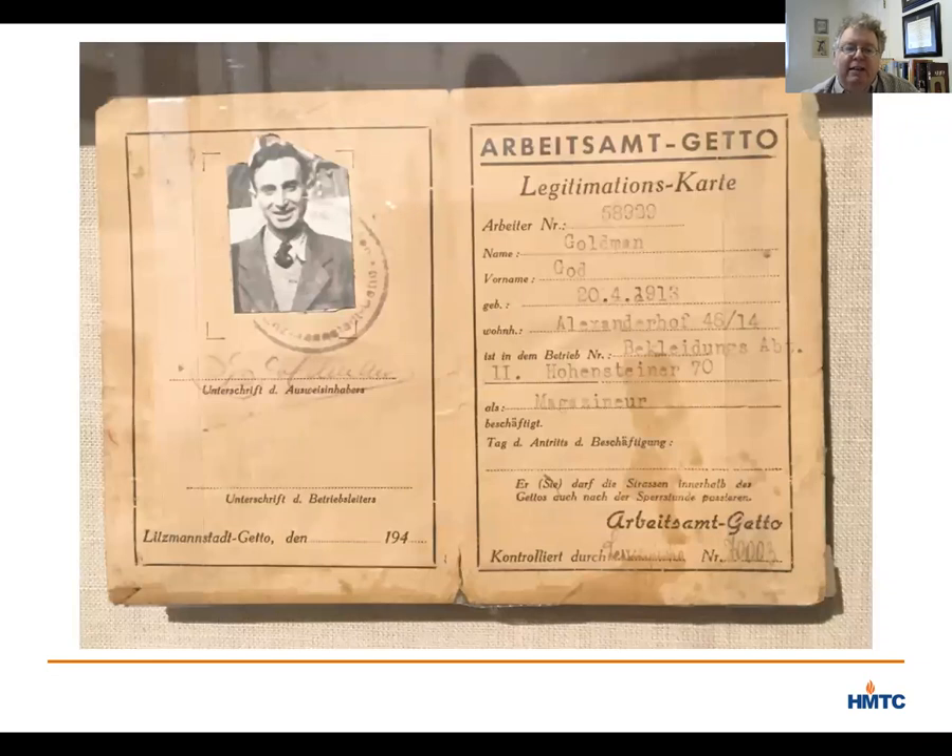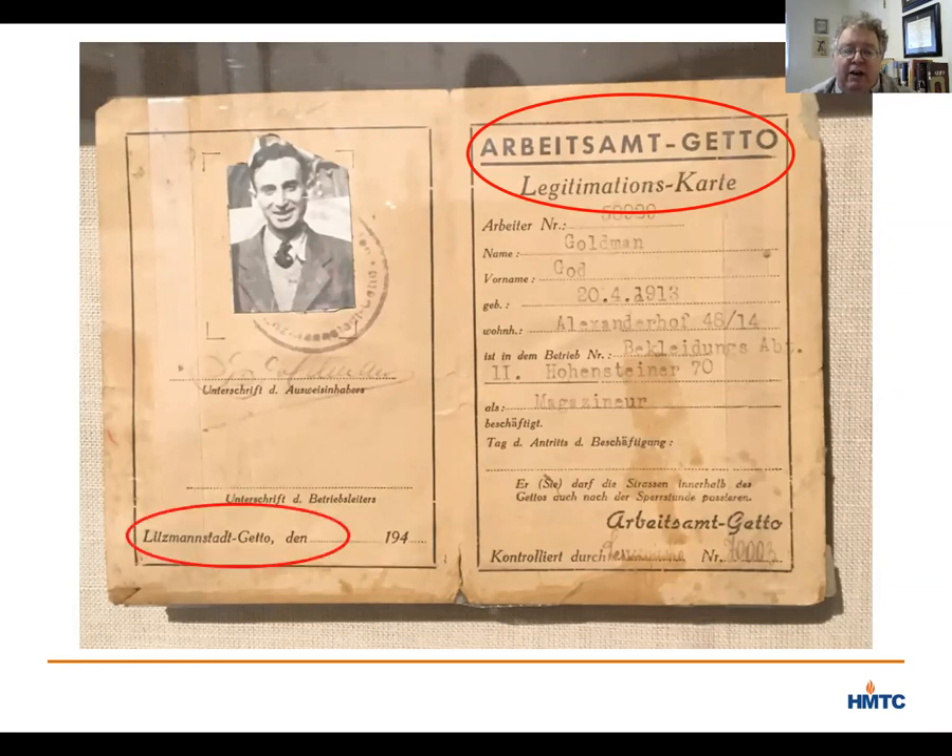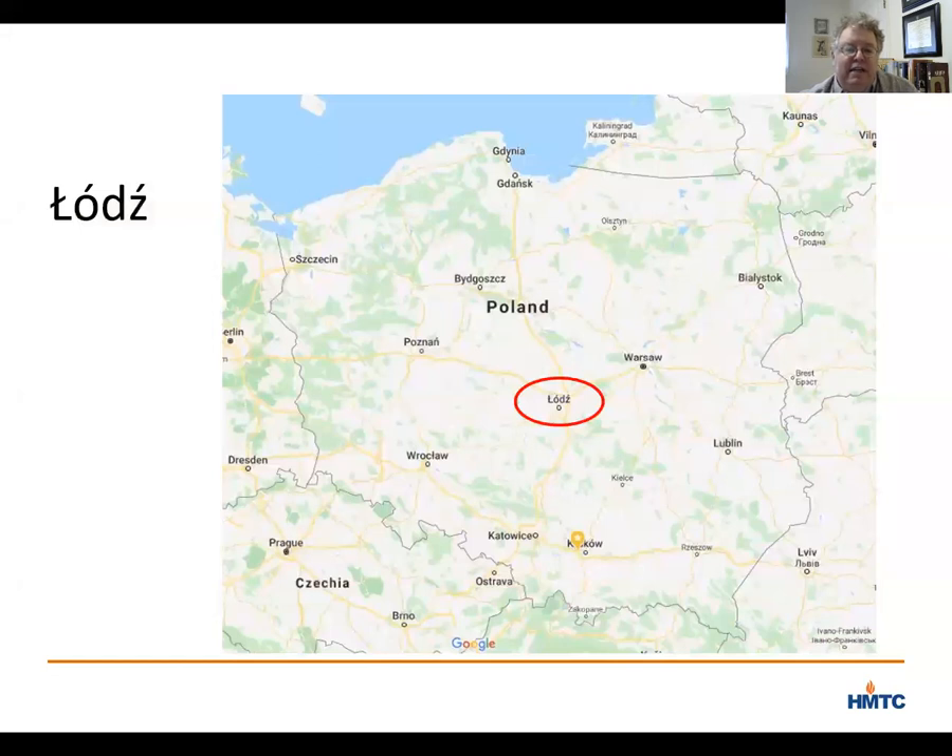The document on the right-hand side says this is an identification card issued by the Ghetto Employment Office, and we are talking about the ghetto in Litzmanstadt, as it says on the bottom. Litzmanstadt was the name that the Nazis gave to the Polish city of Lodz, one of the biggest industrial centers in Poland in 1939, with a pre-war population of around 670,000, one third of whom were Jews. The Nazis launched their invasion of Poland on September 1st, 1939, and by September 8th, they had taken Lodz.